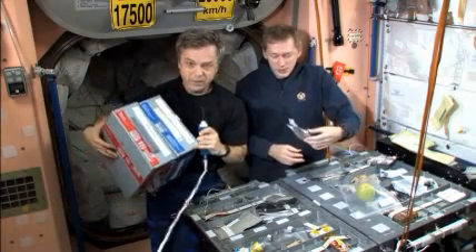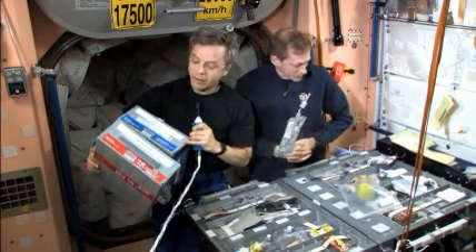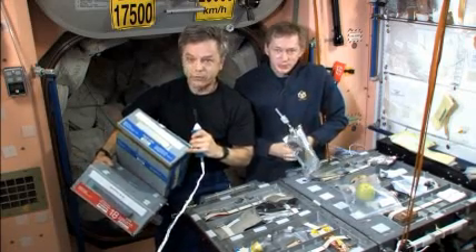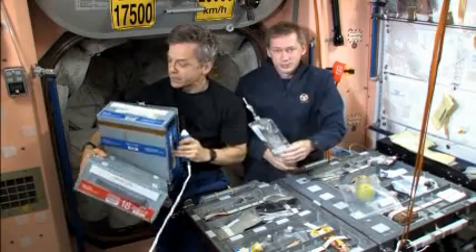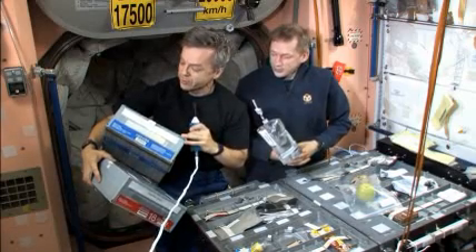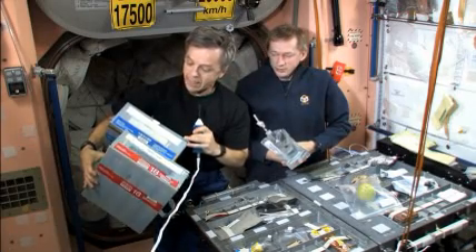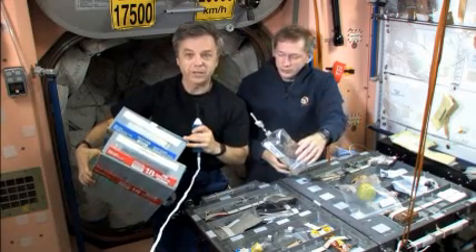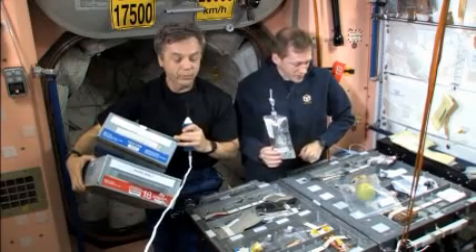Food comes up to us in containers like these. The ones with the red label contain Russian food items. The ones with the blue label contain food from the United States or one of the other Western partner agencies. Each container is also identified with the type of food inside. The blue one I'm holding contains meats and pouches in cans, and the red one contains a general selection of Russian food cans and thermostabilized products.